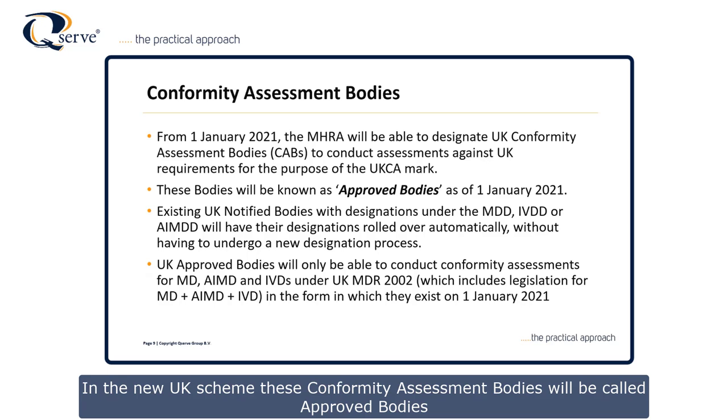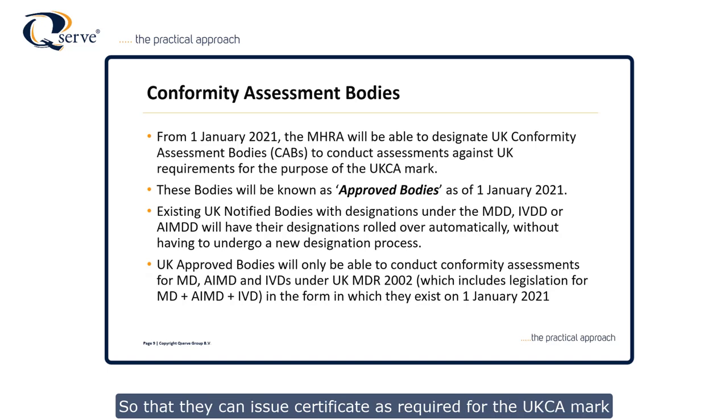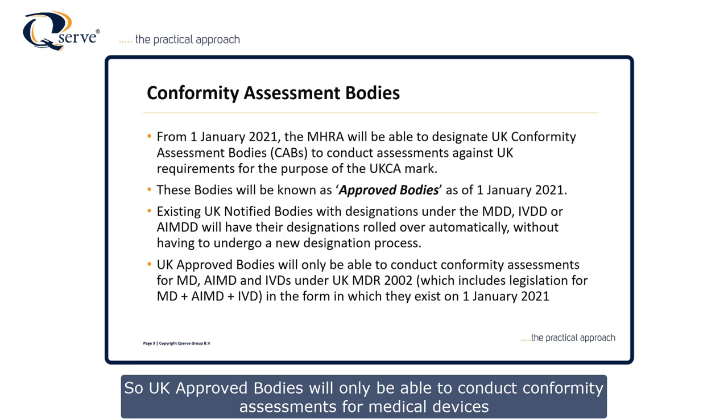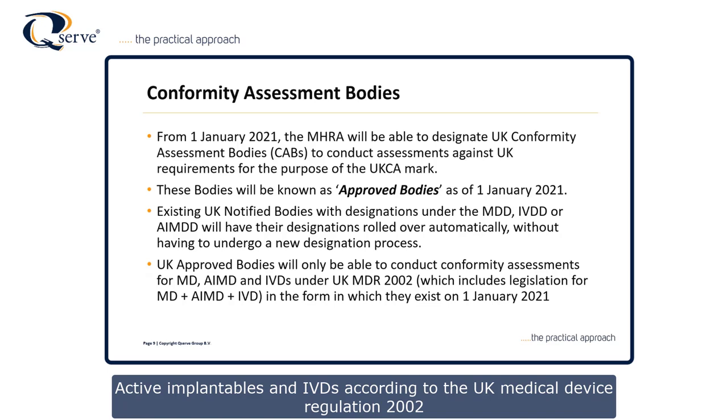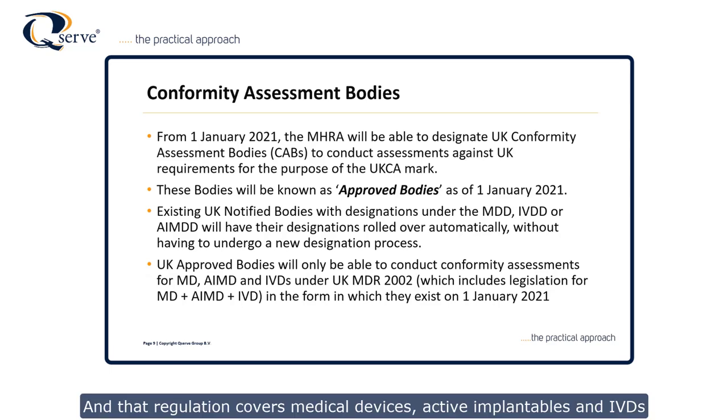In the new UK scheme, conformity assessment bodies will be called approved bodies. From the 1st of January 2021, MHRA will be able to designate UK conformity assessment bodies so that they can issue certificates required for the UK CA mark. Existing UK notified bodies will roll over their existing designations for medical devices, IVDs, or active implantable devices without having to go through extra designation processes. UK approved bodies will only be able to conduct conformity assessments according to the UK Medical Device Regulation 2002 — noting that although it's called a regulation, it is not the European MDR. That regulation covers medical devices, active implantables and IVDs, and will be in the form that exists from the 1st of January 2021, reflecting the directives as they stand.